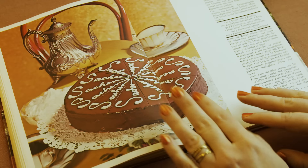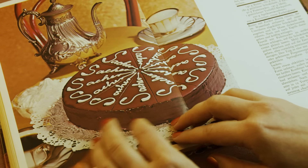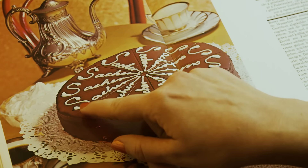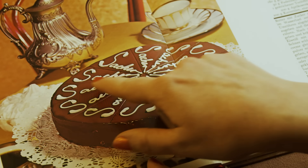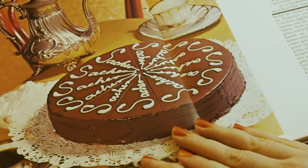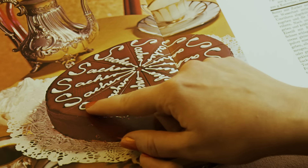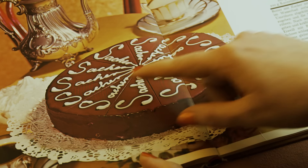We have some Sachertorte from Austria, and I have to say it makes me laugh how they put 'Sacher' on every single slice. I feel like if I made this, it would take me the same amount of time to write all that as it would to make the cake.